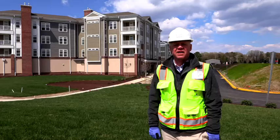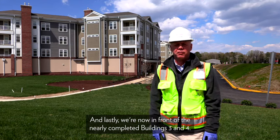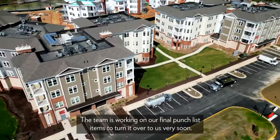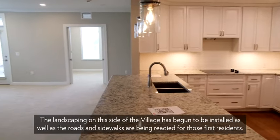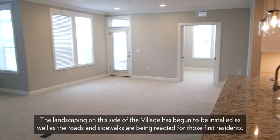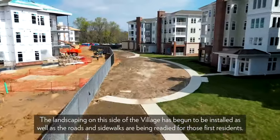Lastly, we're now in front of the nearly completed buildings three and four. The team is working on our final punch list items to turn it over to us very soon. The landscaping on this side of the village has begun to be installed, and the roads and sidewalks are being readied for those first residents.